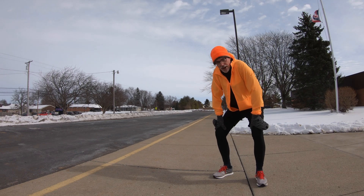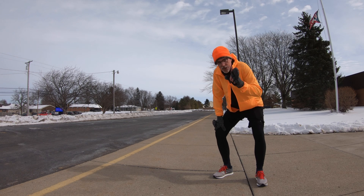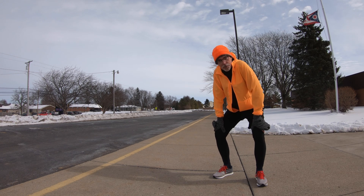So if you ever eat an energy gel on a long run and then maybe 15 to 20 minutes later you feel nauseous, there's a reason for that. We need to understand the difference between hypertonic and isotonic solutions.